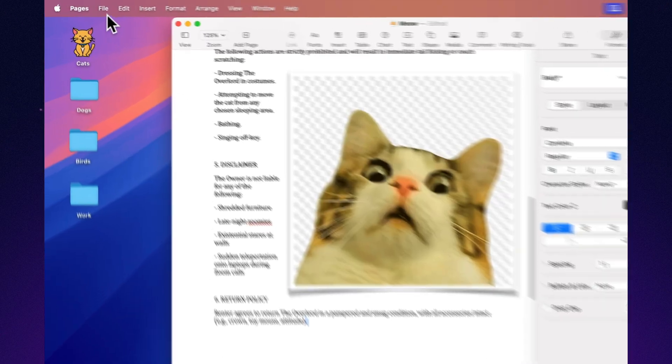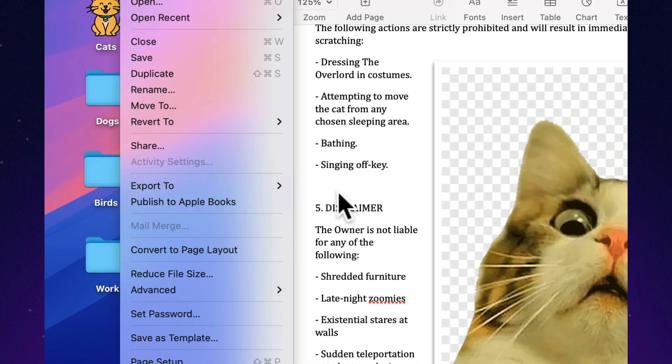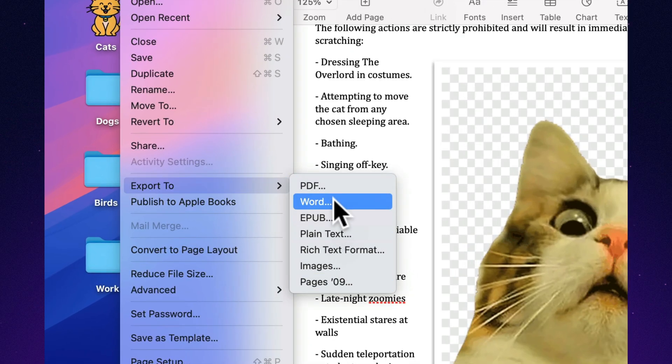Export to Word when you have to. Yes, you can send it as a .docx — no, it won't turn into a formatting disaster. Usually. Consider it diplomatic translation.